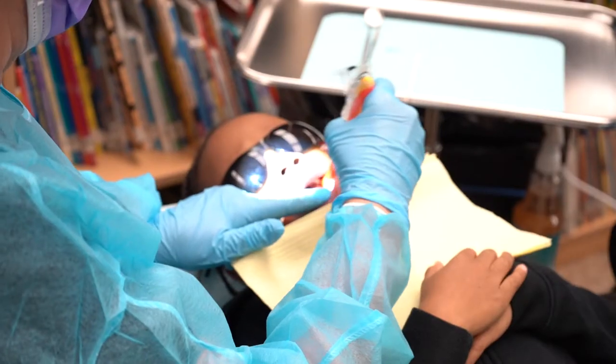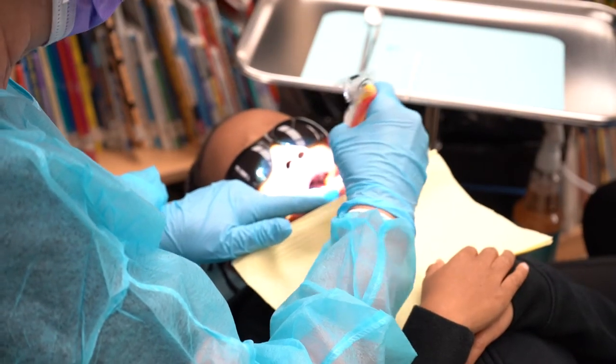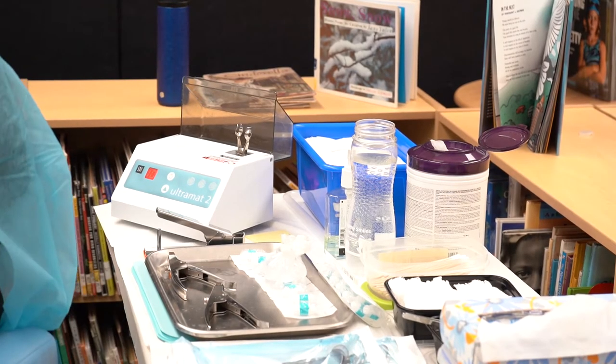The sealant program — we visit anywhere from 130 or more schools. Children who don't normally have access to care, we screen them and place sealants on their teeth.